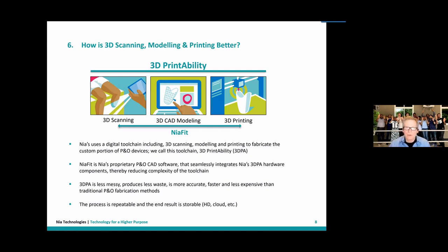Instead of creating a mold using a cast, we scan the patient's residual limb in the digital world. We then do modeling — what I call rectification — by adding or subtracting material to the model that forms the basis for the prosthetic socket. We then hand that off to a 3D printer to actually print the custom socket portion of the prosthetic device, which is very specific to the individual. It has to be comfortable and provide mobility to the client.